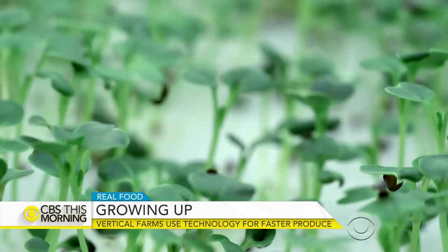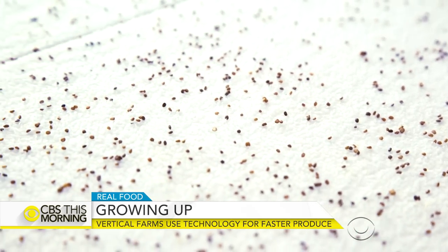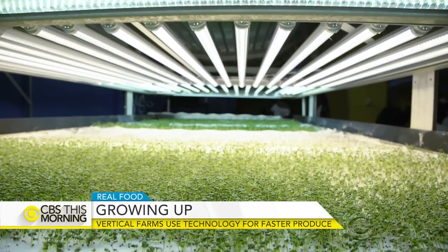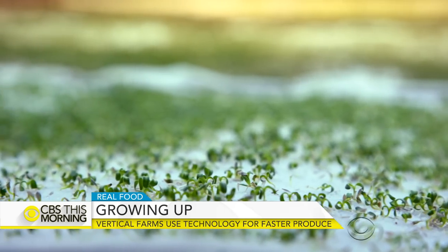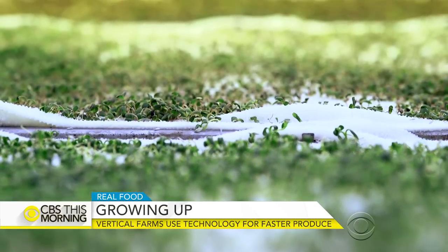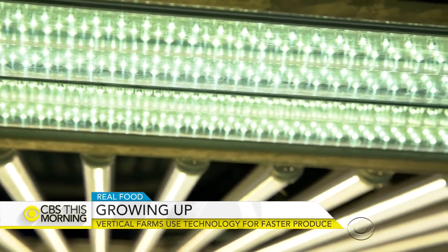The technology is called aeroponics, which grows the plants on a reusable fabric — proprietary information, trade secrets. As Savannah explained, this process needs no soil, no sunlight, and uses less water than conventional farming. They're misting from underneath, so the water comes up through the sheet and hits the seedlings with a nutrient-rich solution that allows the plant to take root. These LED lights substitute for the sun.